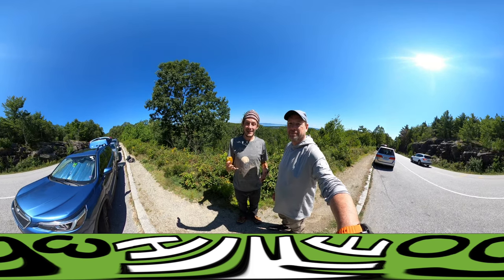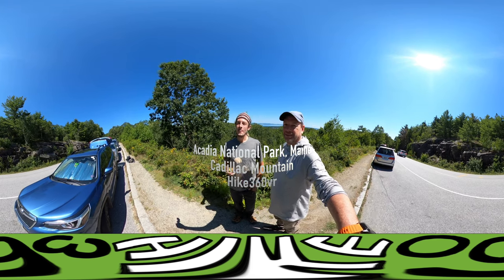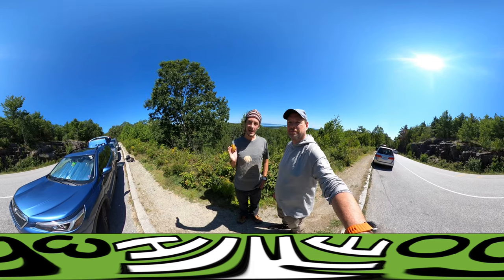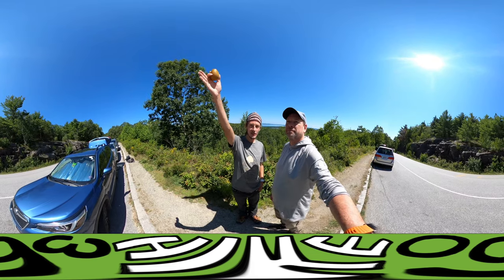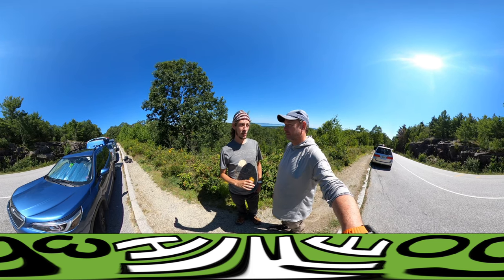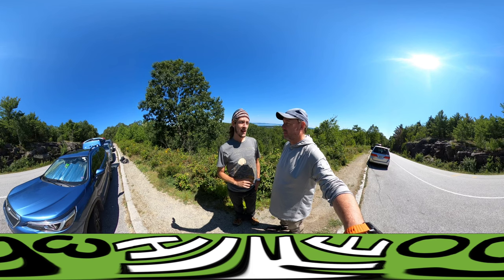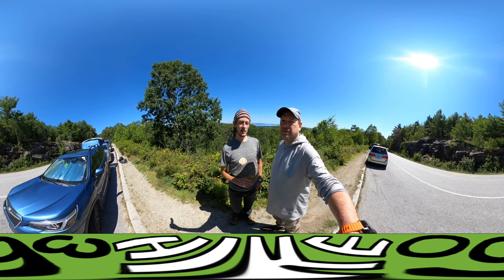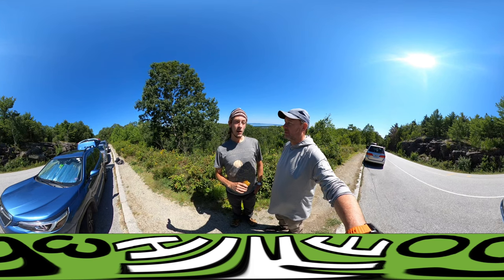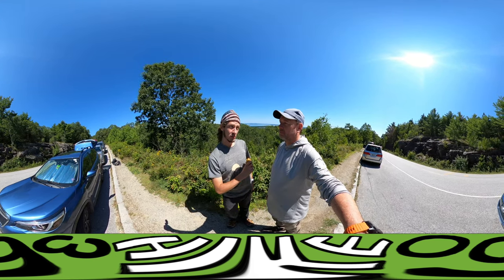We are at Cadillac Mountain in Acadia National Park, and we're here to do a two and a quarter mile hike up the north ridge to the summit. Cadillac Mountain is the highest point in Acadia National Park — definitely 1,500 feet. Acadia National Park is a protected area because it is the largest elevation on the northeast coast.